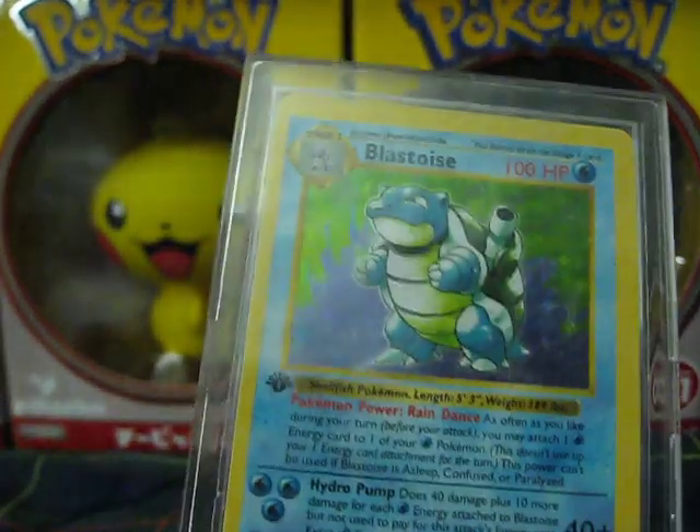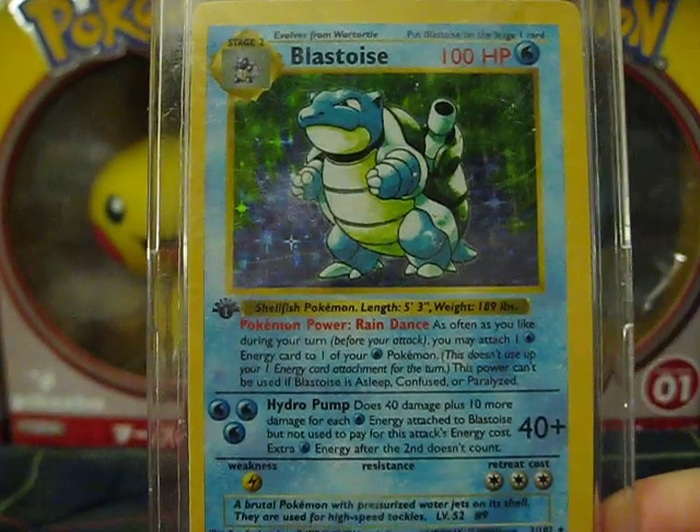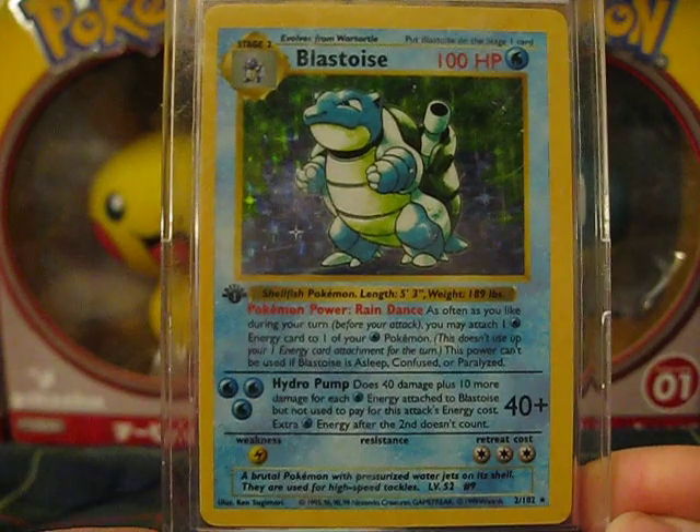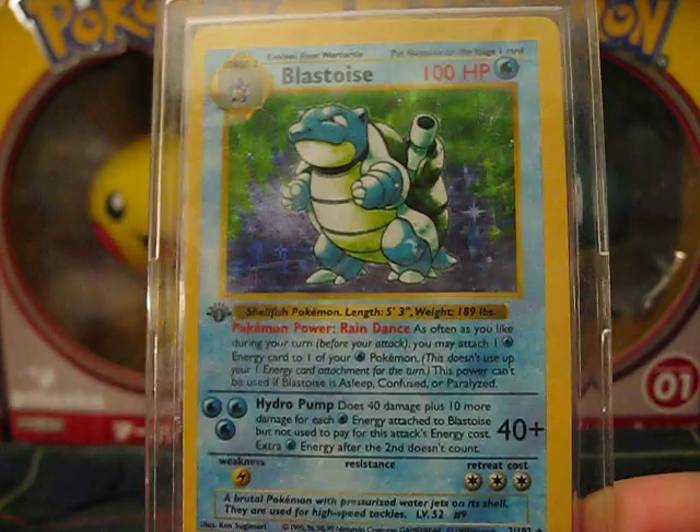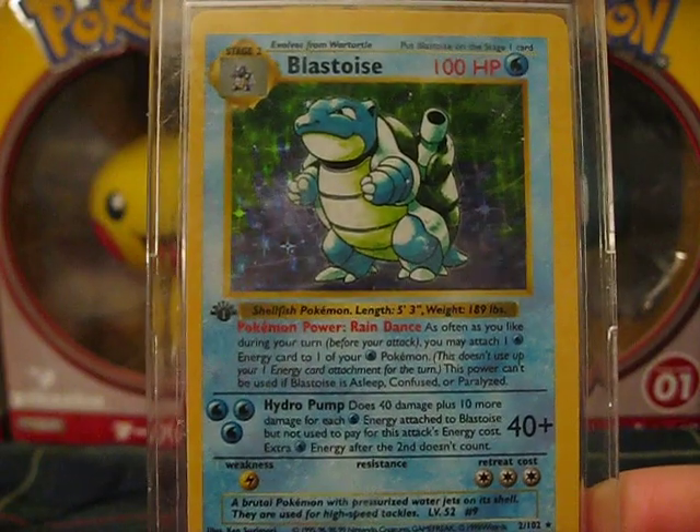I also have a first edition Blastoise. It's a little off-centered, but it's still a great find.